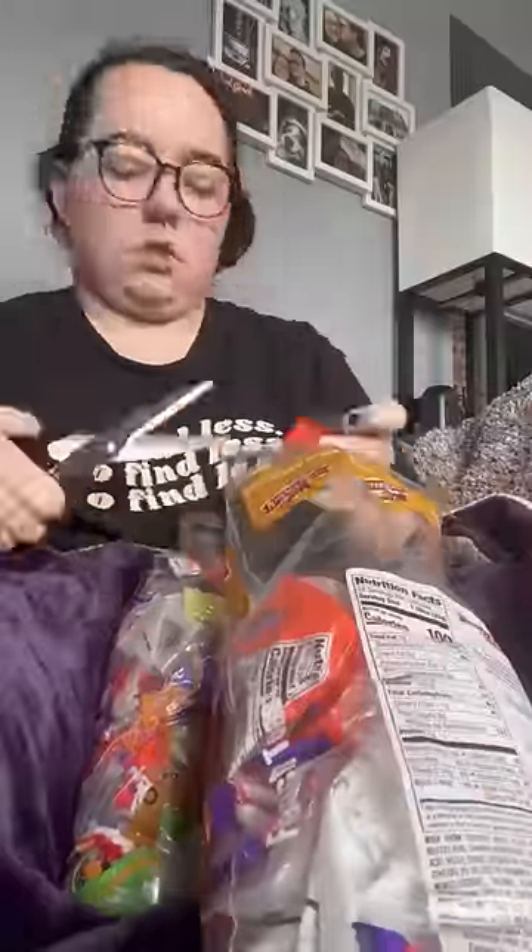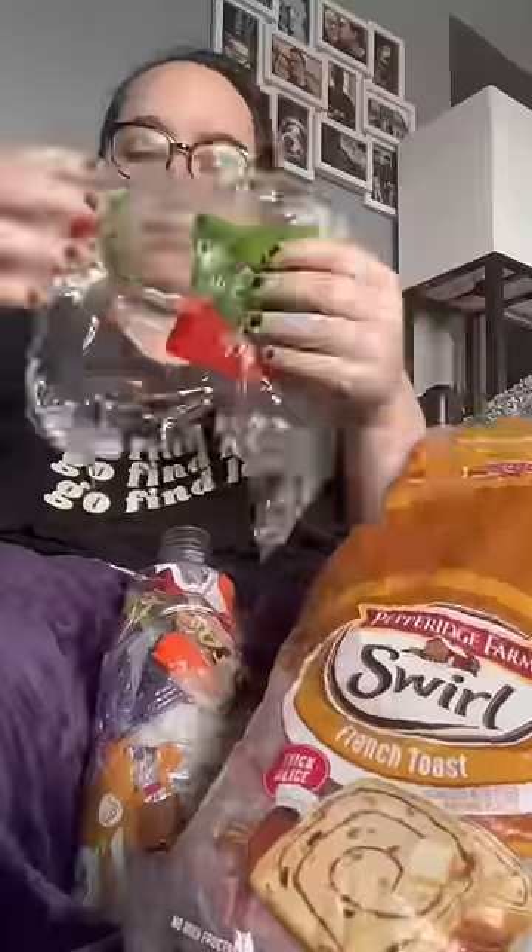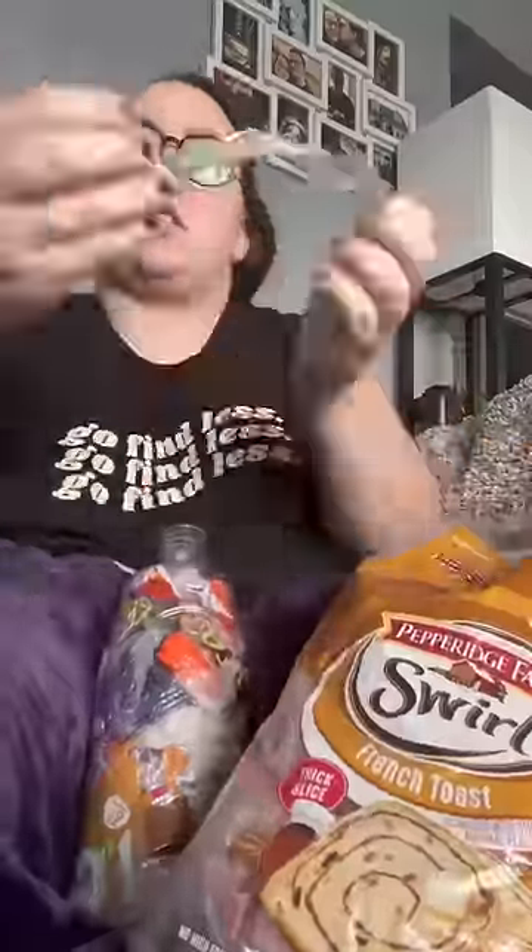As an environmentalist, I do still use plastic. While I've tried my absolute best to reduce the amount of plastic in my life, there are still lots of things I buy wrapped in plastic, especially when it comes to food.